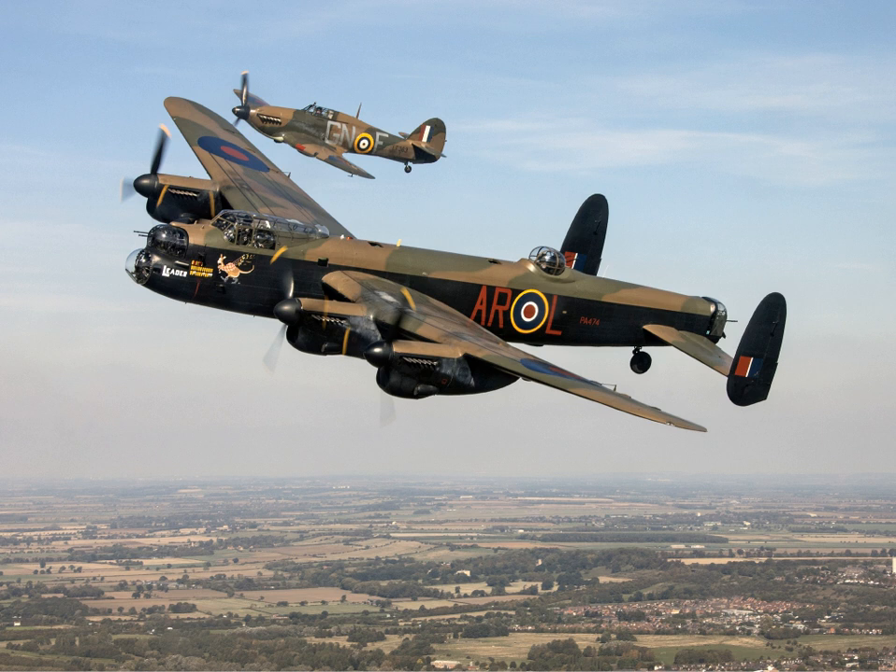Based upon its performance, a decision was taken early on to re-equip twin-engine bomber squadrons with the Lancaster as quickly as possible. In October 1941, the first production Lancaster, L7527, powered by Merlin XX engines, conducted its first flight.